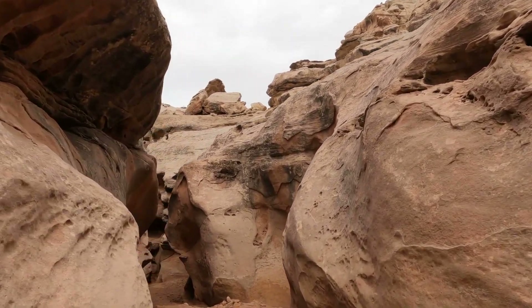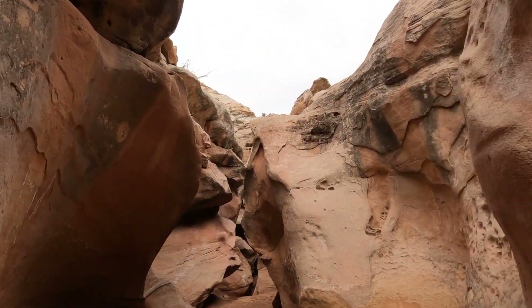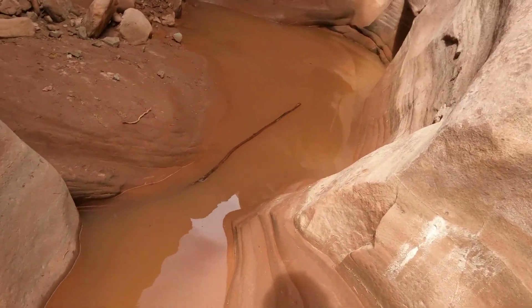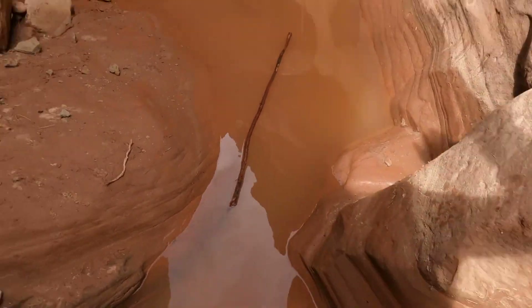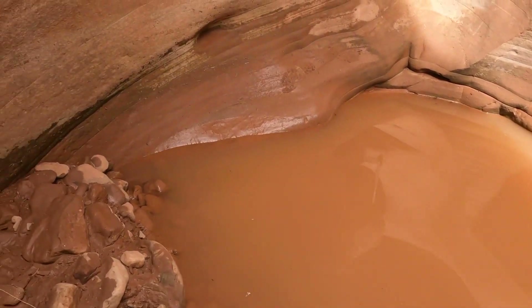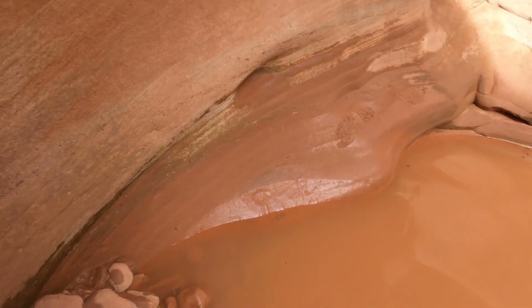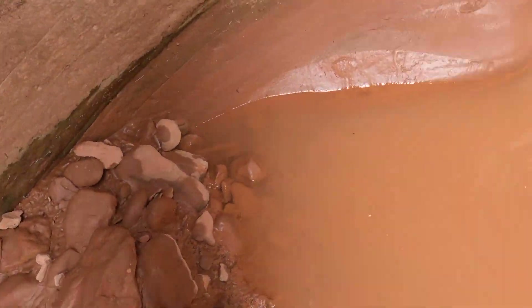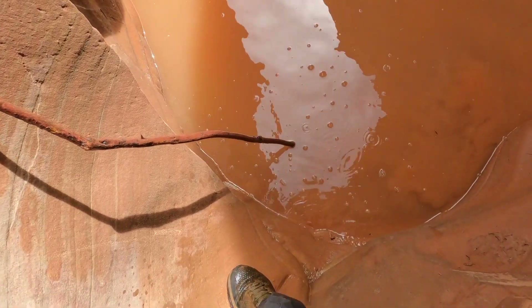Let's see if I can get through without getting my shoes wet again. Dang it — got the bottom. Alright, I got one foot wet. Dang it. It's a stick though — super clutch. Kind of sketchy on this rock.